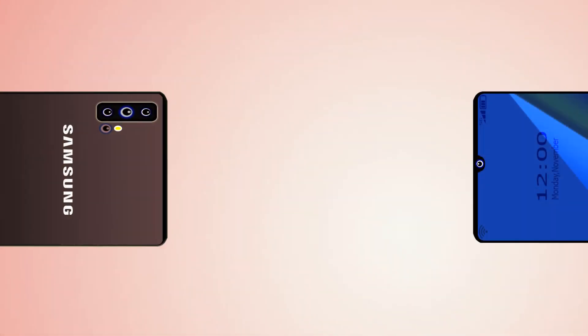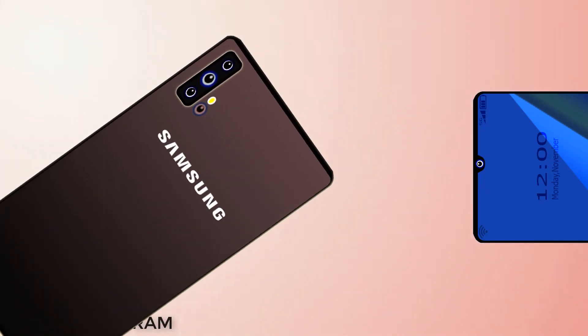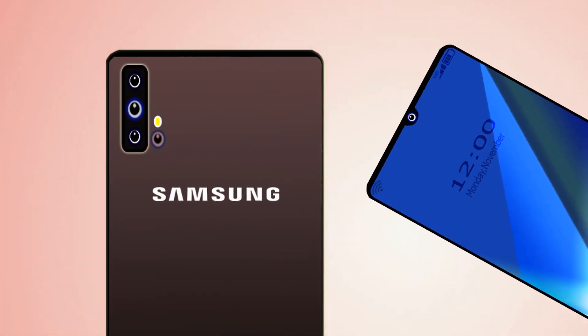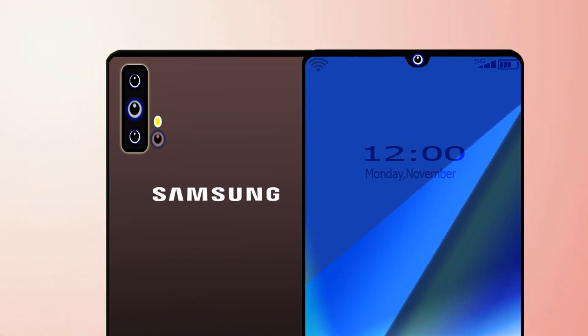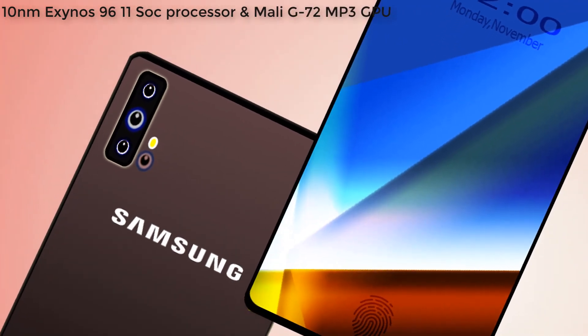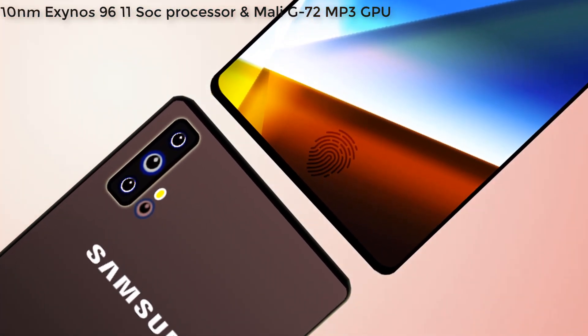Samsung Galaxy A51 comes with 6GB or 8GB of RAM. This phone has 64GB or 128GB of internal storage, expandable up to 256GB. This phone has a 10nm Exynos 9611 processor and Mali-G72 MP3 GPU.